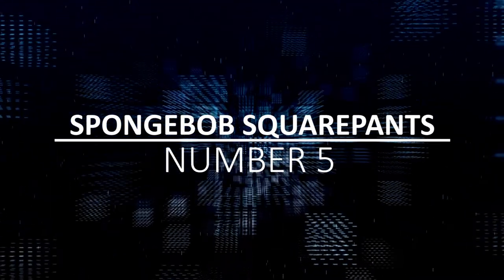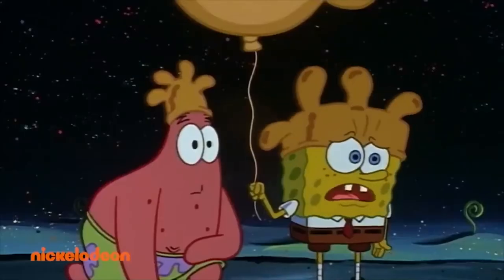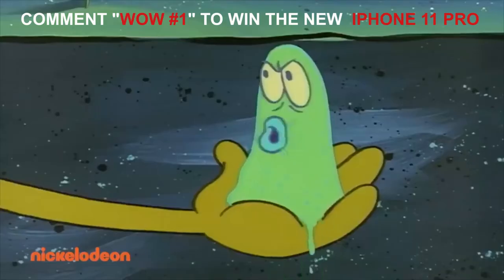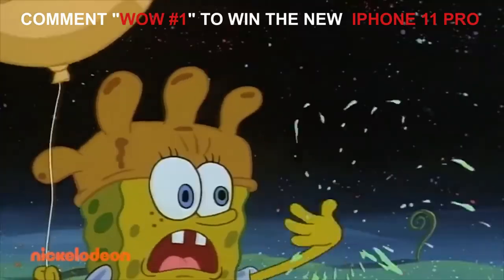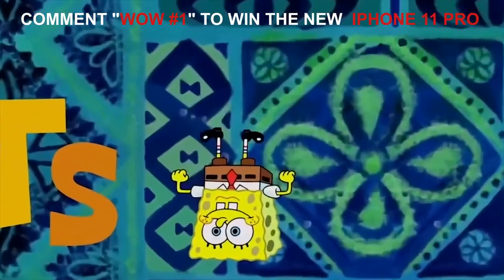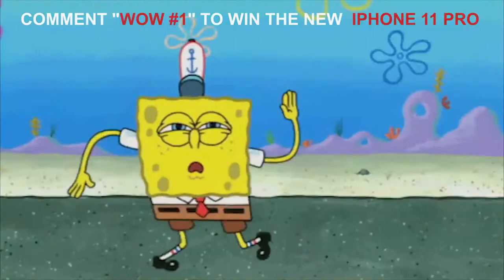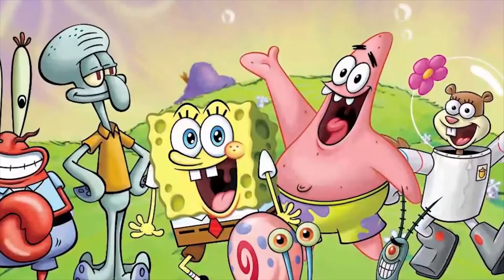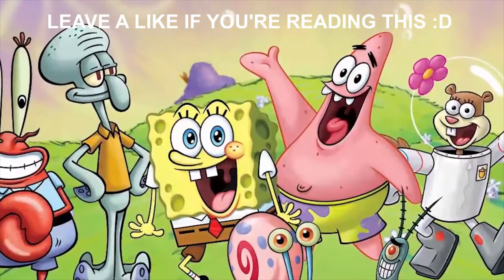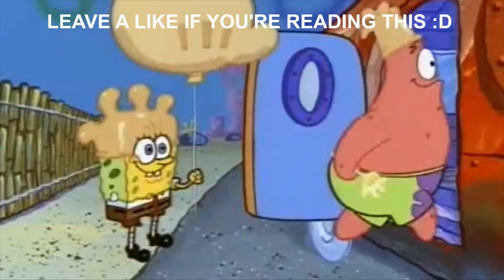Number 5: SpongeBob SquarePants. SpongeBob SquarePants is a silly show that doesn't necessarily follow conventional rules. It's perfectly clear and normal to see the characters do weird things with their bodies — does SpongeBob have bones or not? But in the episode Glove World, there is a mistake that is absolutely the animator's fault. For a split second, when SpongeBob and Patrick are boarding a bus, we see SpongeBob missing an arm.